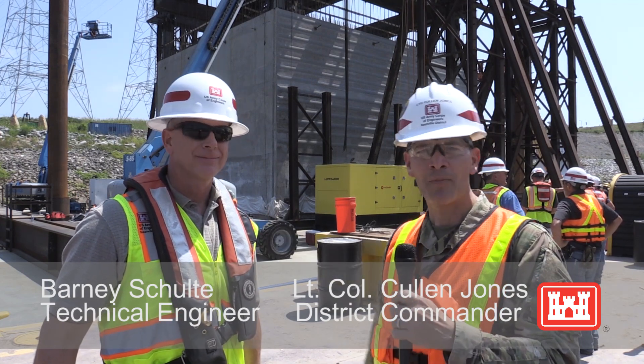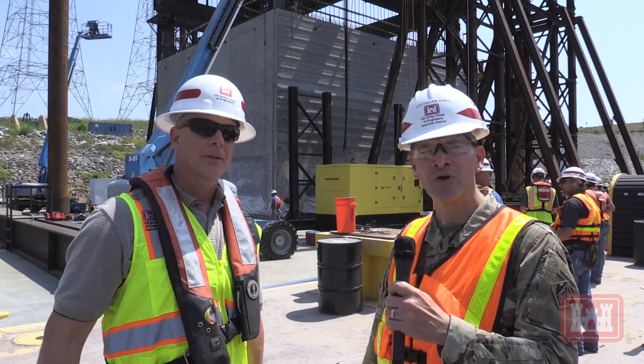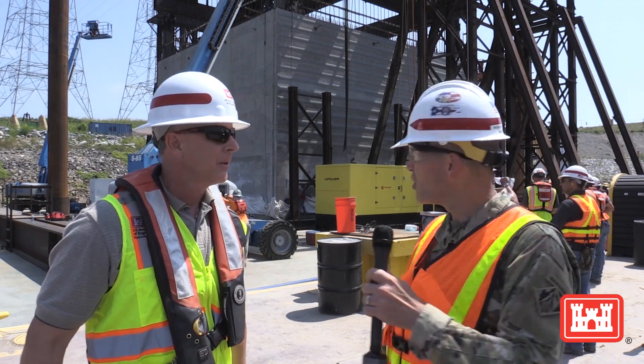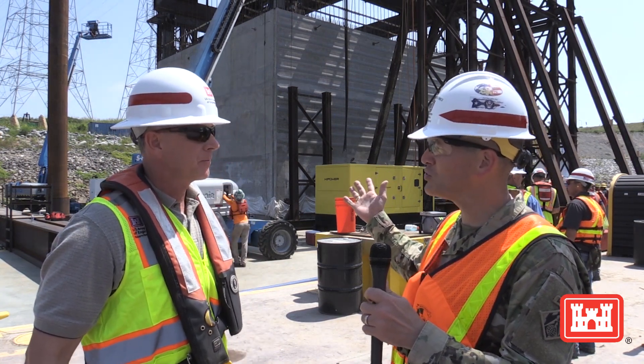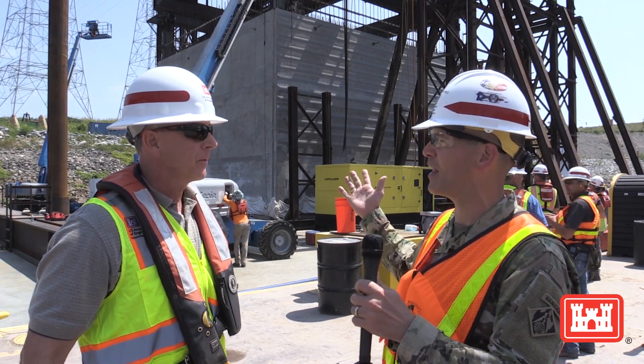Today I'm lucky to be joined by our technical leader, senior design engineer, Barney Schultz, who's out here today to ensure that it gets in place properly. So Barney, moving 1.3 million pounds of concrete is an amazing endeavor. Can you talk to us about some of the engineering solutions that the team has gone through and devised to make this happen and a possibility?